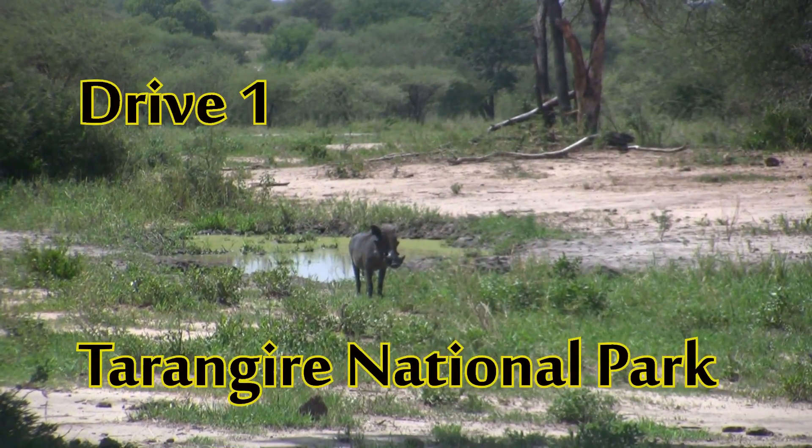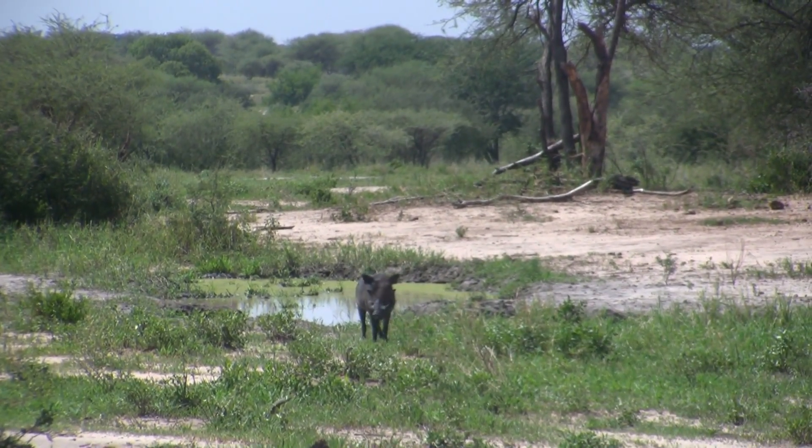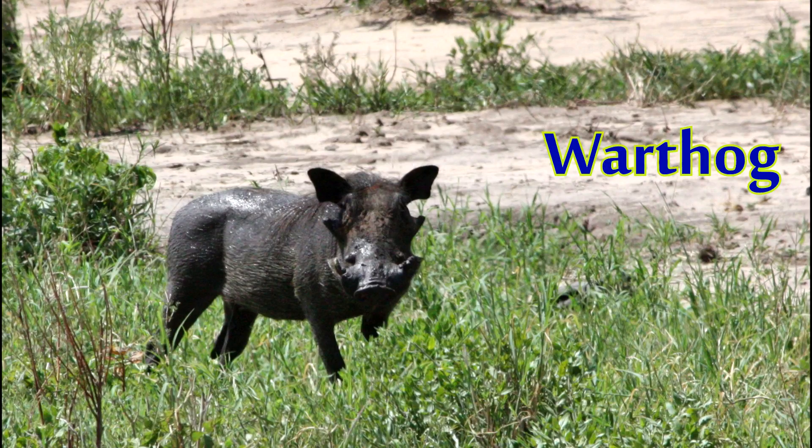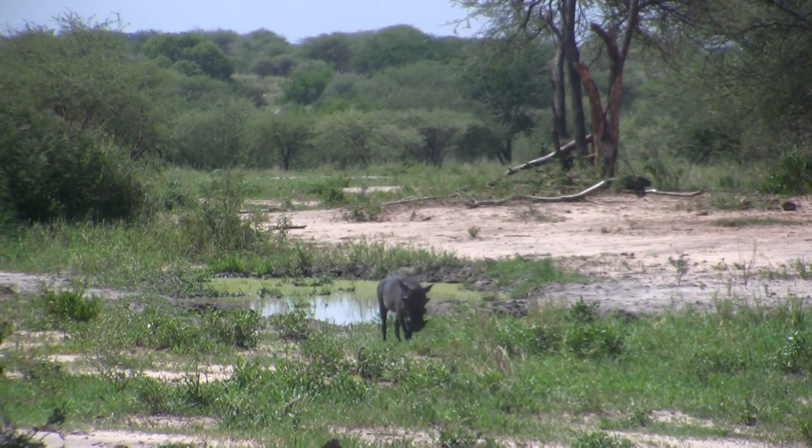On our first safari drive of the trip we encountered this warthog, or the pig of the plains. This one was a male, as you can tell by the two large sets of warts on his face. He was hanging out near the mud, and up ahead some much larger animals were also coming in for a mud bath.